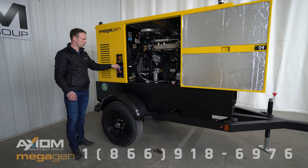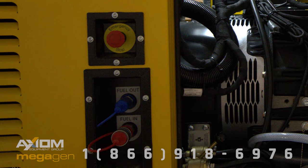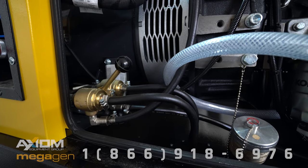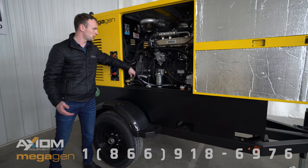On the side you can see we have an external fuel tank hookup for a trans cube or something similar, and then it's just a two-way valve on the inside to switch over to the external tank.